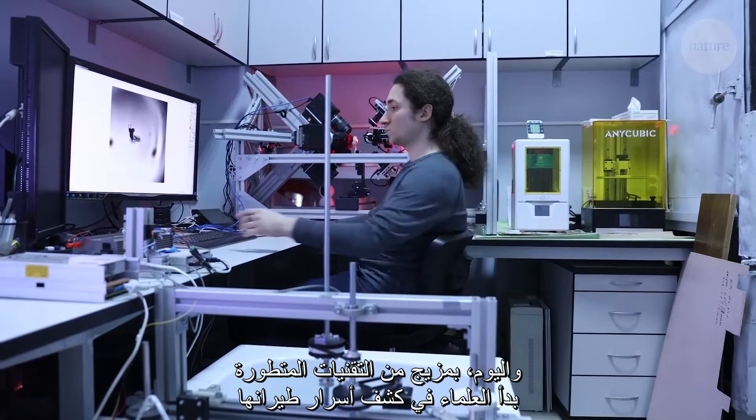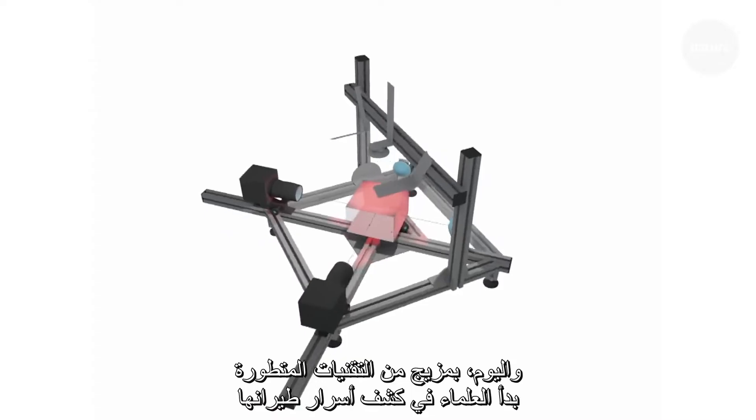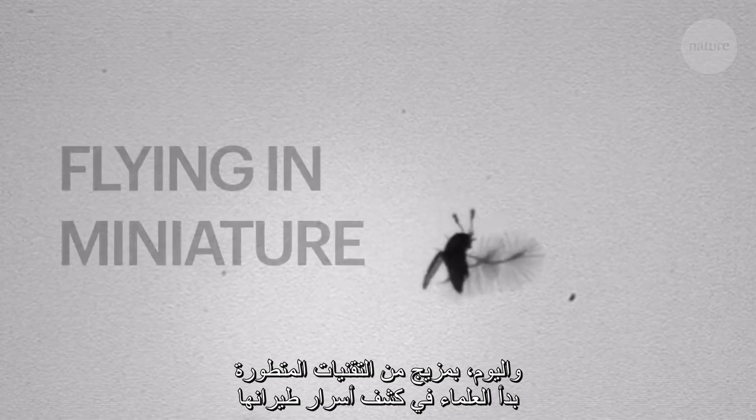And now, using a combination of cutting-edge techniques, scientists are getting to the bottom of how it does it.